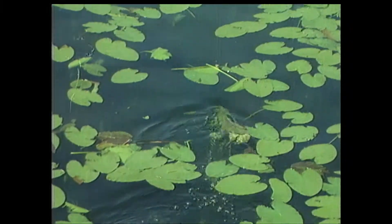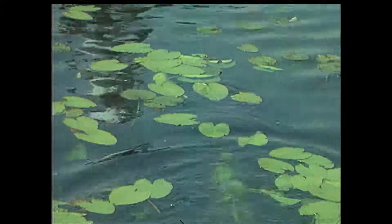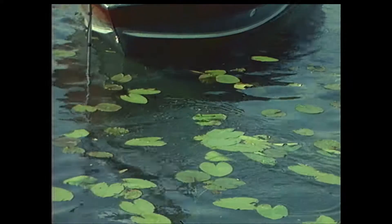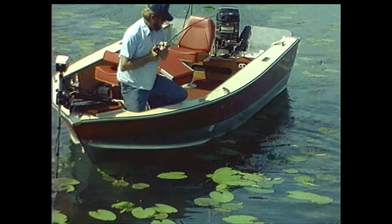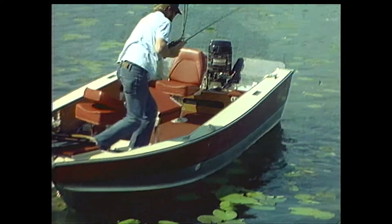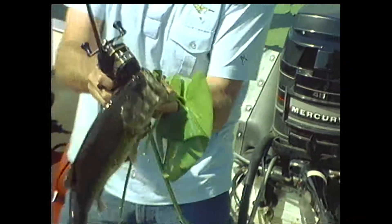Did that fish hit that spoon? Just inhaled it off the top of the pads. You've got to have stout tackle to get him out of this junk. Come on out of that stuff. That's one way to get him — pads and all. For a post-spawn bass, that's a nice fish. Probably a big male coming out of the shallow water.